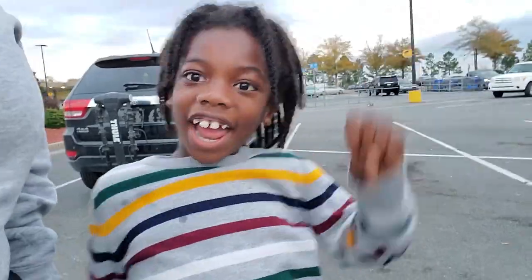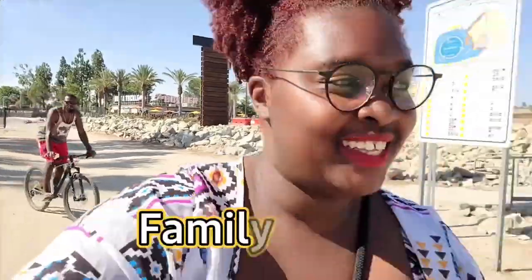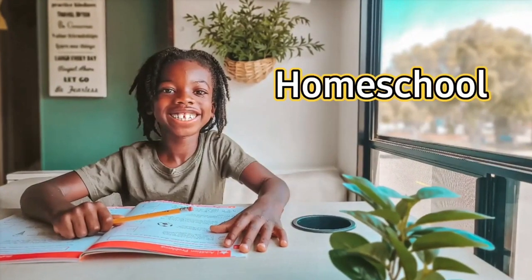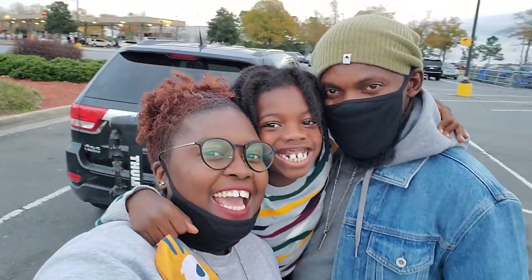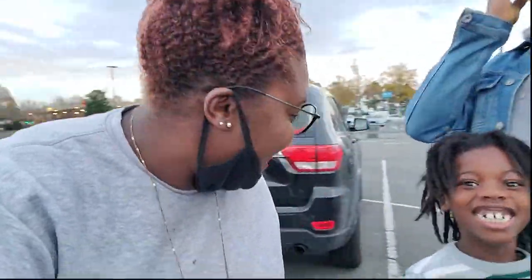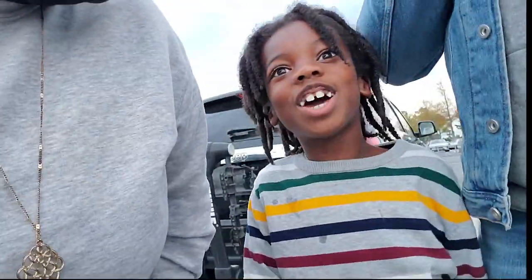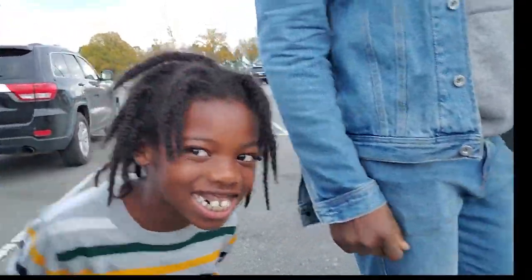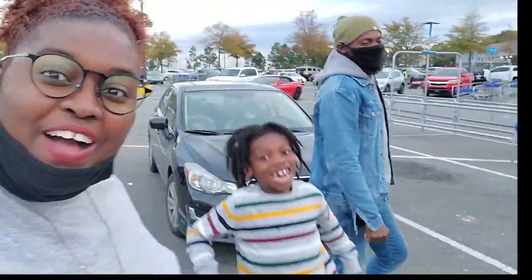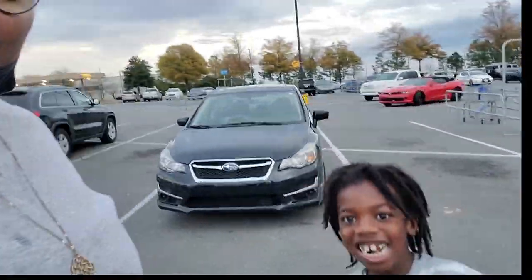Hey guys, so we are at Walmart today. We're picking up a Christmas tree and some Christmas decorations to decorate the RV. And what are we picking up, Aiden? We're picking up a Christmas tree and some Christmas decorations. We're going to go into Walmart and see what we can find. Also, this is our first time decorating the RV for the holidays. I am excited about it.